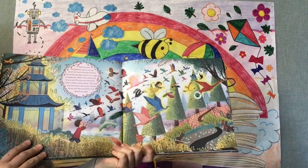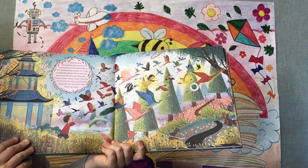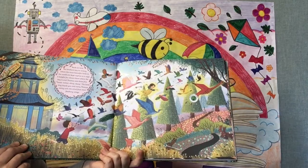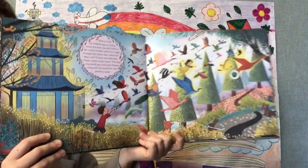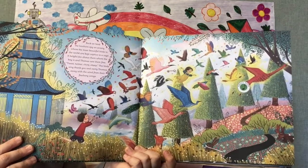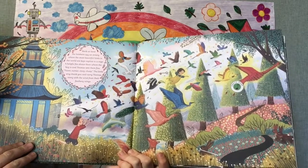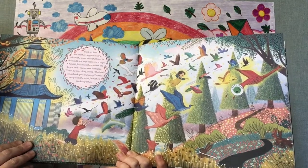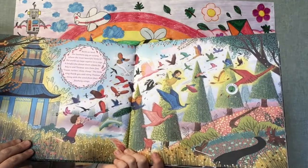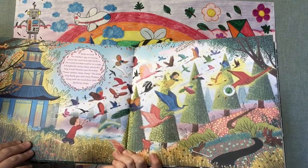Back on land, the brothers spy an aviary where the most beautiful birds in the world are kept captive in a cage. Do you know what it means to be kept captive? It means that you're trapped so you can't leave even if you want to. A helpful fox shows them where the key is and Thomas sets them free. Tweet, twitter, chip, chip! The birds sing thank you and carry Thomas away with the wind from their feathery wings.